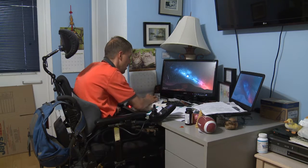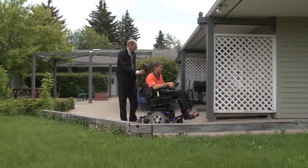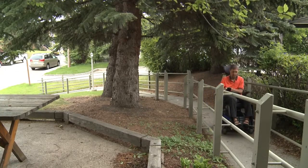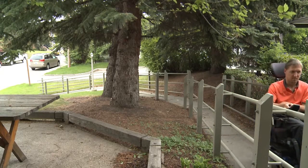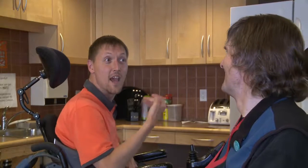Last year Jason graduated from the University of Calgary with a PhD in mathematics. He credits the support he receives from 4D for his success. Before I moved in there, I lived in a condo, an apartment on my own. I was becoming kind of isolated because with the disability, it was a pain to go out — it was hard to do all the work. And now things are different, there are people around all the time. So socially, it's a very good thing.